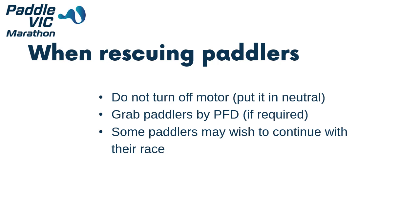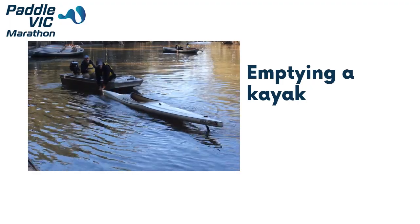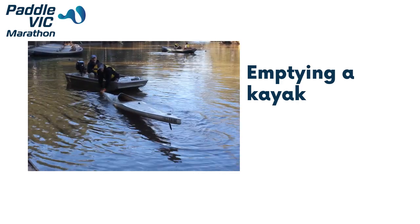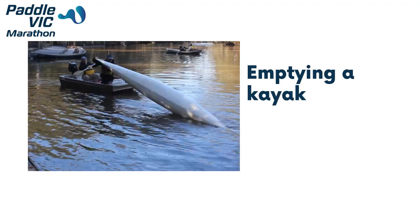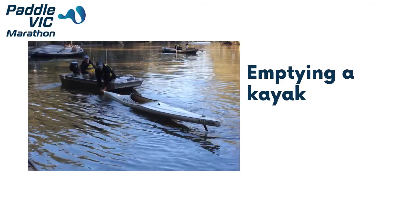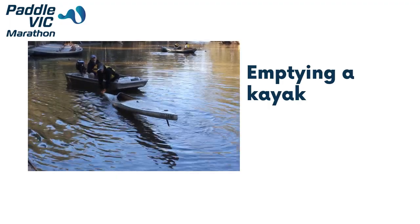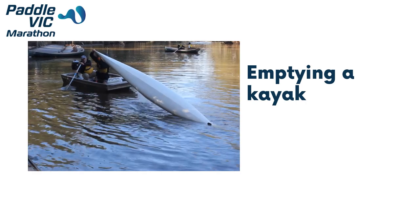Some paddlers may wish to continue with their race after they have capsized. This is okay provided they are not at risk to their health. You can help paddlers over to the bank to re-enter their kayaks or help them re-enter from the side of the tinny. To empty a kayak, first ensure that the kayak is upright. If there is a lot of water in the kayak, roll it on its side to get rid of excess water. Ensure the kayak is upright again, then hold the bow of the kayak and push it down under water — this should cause the water to run towards the bow. Next, lift the bow of the kayak up and turn the kayak on its side or all the way over so that the water empties through the cockpit. Repeat this procedure until the kayak is empty. Do not attempt to lift the kayak when it is full of water, as this risks injury and damaging the craft due to the weight of the water inside.